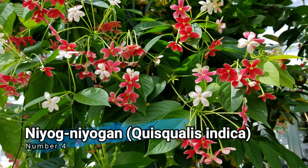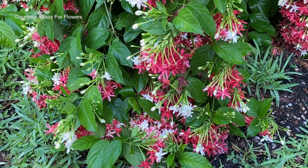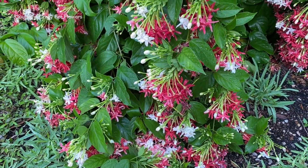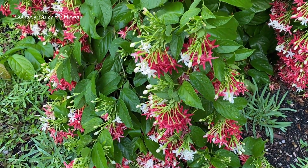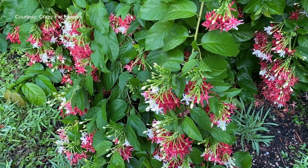Number 4: Miugmiugan, Quisqualis indica. Miugmiugan is a climbing vine used in traditional medicine as an anthelmintic to expel intestinal parasites. Its seeds are often crushed and mixed with food or taken as a decoction.